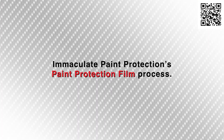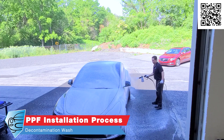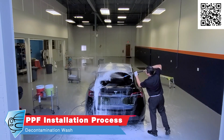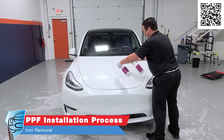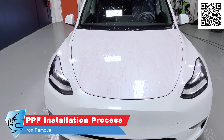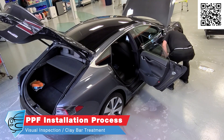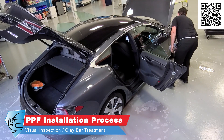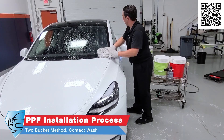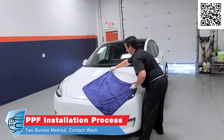Our paint protection film installation process starts with a thorough decontamination wash — we wash the rims and tires, foam cannon the vehicle, then rinse. We apply an iron-removing product to the paint to remove any embedded iron. We then visually inspect and inspect by feel if the vehicle needs a clay bar treatment, and if so, we'll do that. Then we use a two-bucket wash method and dry the vehicle with luxurious microfiber towels.